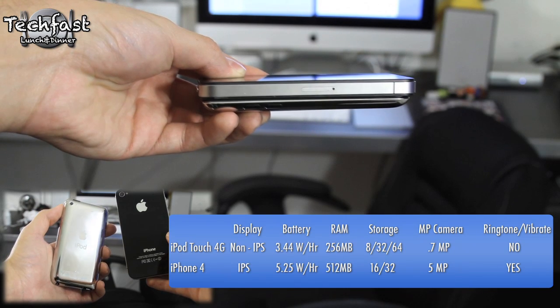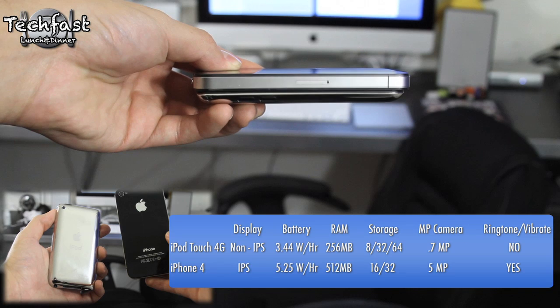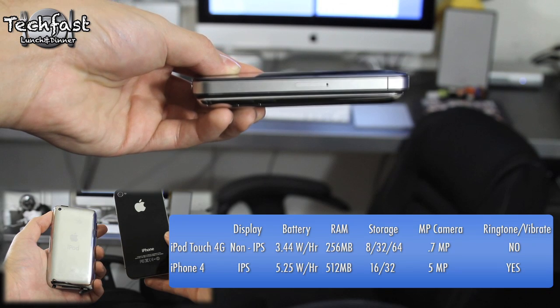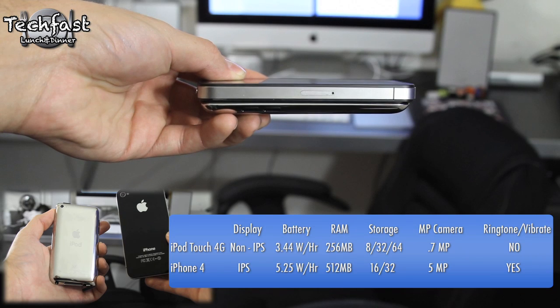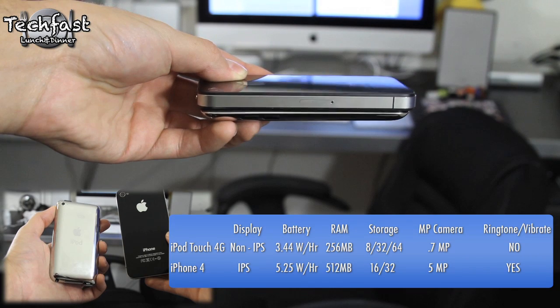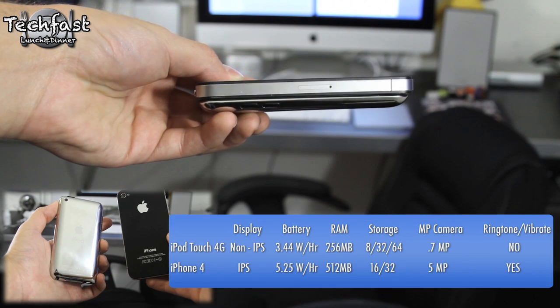Now while there are a lot of similarities between the two, the iPod Touch does not have an IPS display. It is Retina, but it's non-IPS. We get a smaller battery life and less RAM. Now we do get more storage on the iPod Touch — 64 gigs as opposed to 32 as the max on the iPhone.